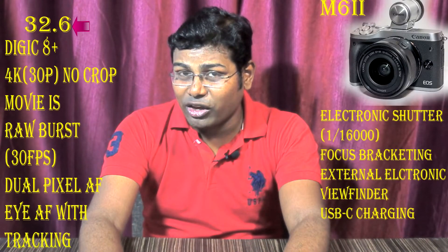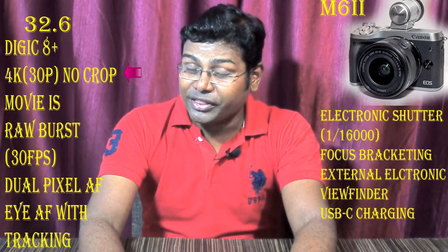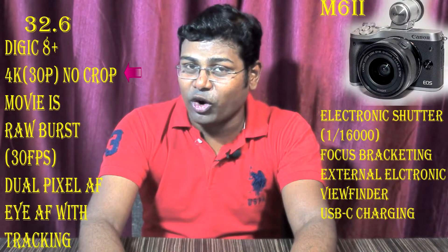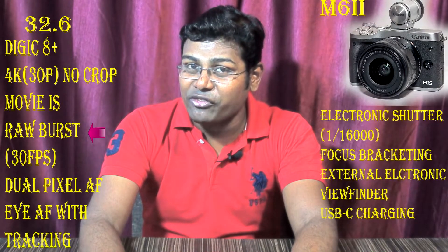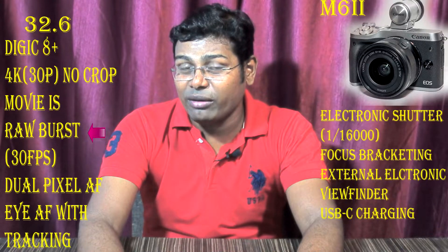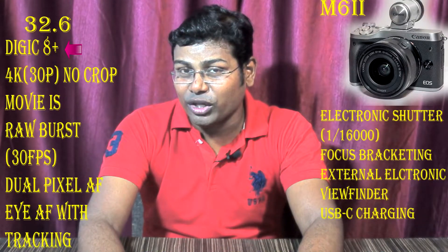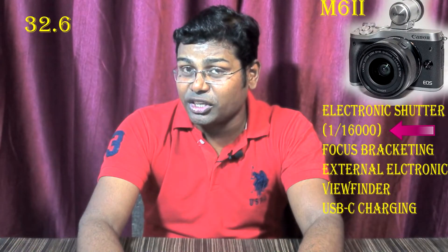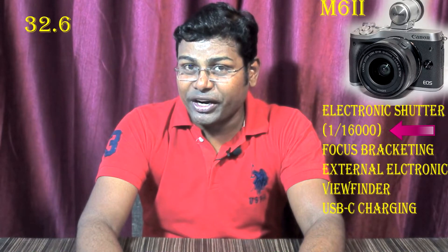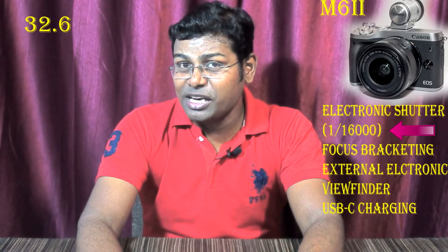Now we will talk about 11 features of the Canon M6 Mark 2. The Canon M6 Mark 2 can give you 32.6 megapixels and 4K video at 30 frames per second, especially without crop. Surprisingly, it also includes RAW burst mode at 30 frames per second, moving image stabilization, DIGIC 8+ processor, eye autofocus with tracking, and an electronic shutter with 1/16000 shutter speed.